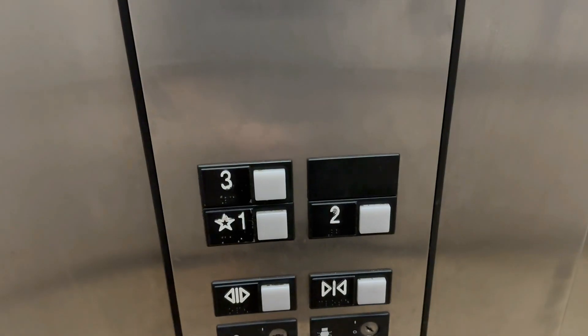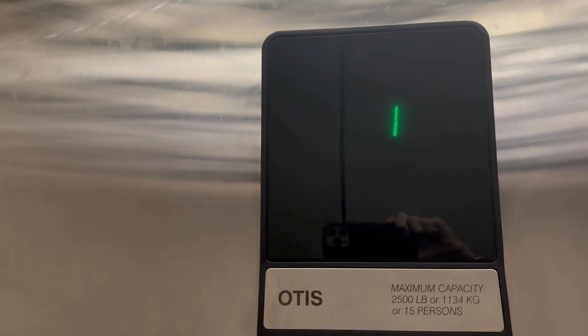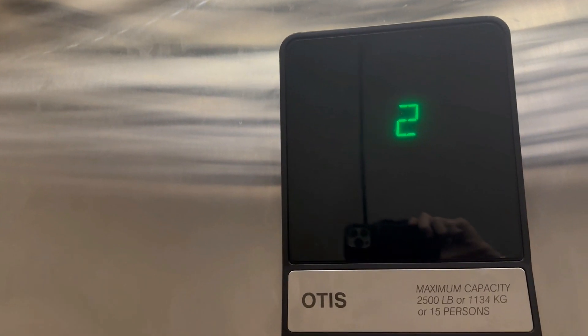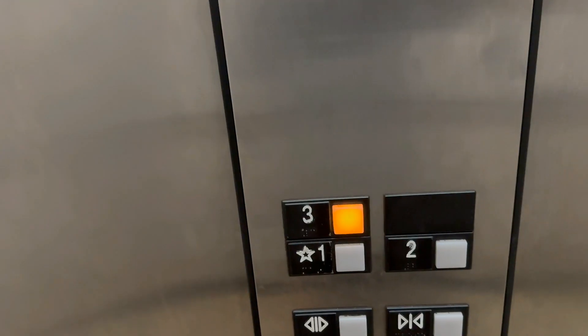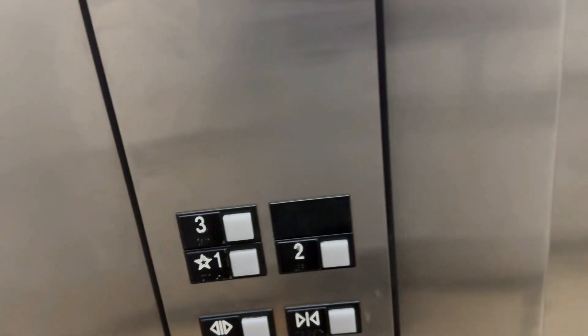This is the elevator at the Quality Inn in Salisbury, North Carolina. I don't remember doing this one, but obviously you can tell this one's been here a while. It is an older hotel with an older Series 1, but for some reason I can't remember doing this one.